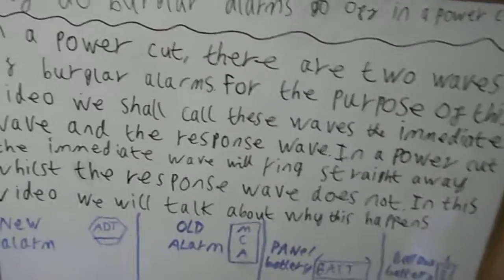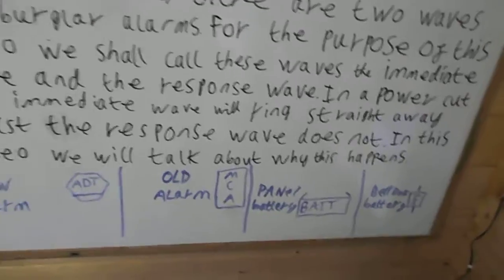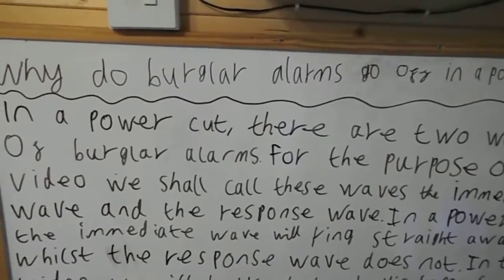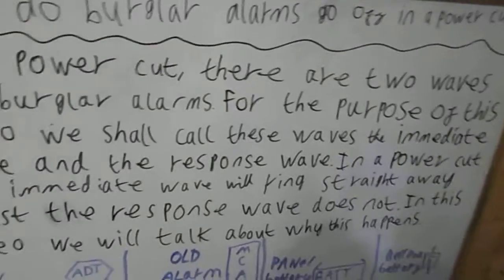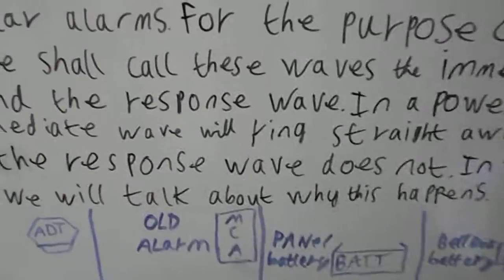The immediate wave goes off as soon as the power goes. So as soon as the power cuts out, the immediate wave of alarms will ring. And then when the power is restored they will stop, and literally one or two seconds later the response wave will start sounding. The response waves are the ones that when the power goes out they don't ring, but as soon as the power comes back on they do.